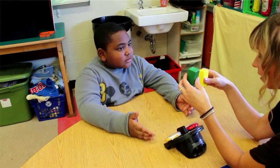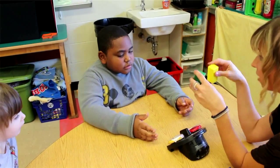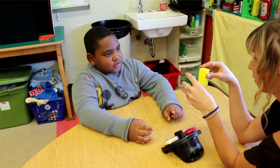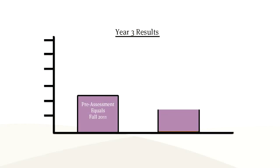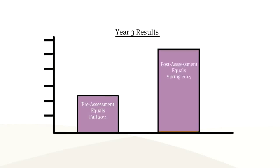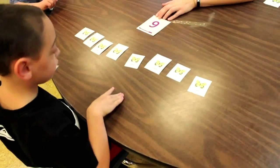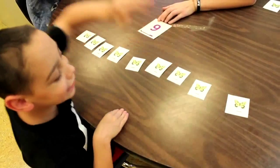Of the 72 students who started using Equals in 2011, 43 have continued to participate for three consecutive years. For the third consecutive year, every student in the project demonstrated progress in math. Students participating for three years demonstrated an average gain of 112% over the baseline recorded in September of 2011. The case study continues each year at this school district in an effort to provide longitudinal data.